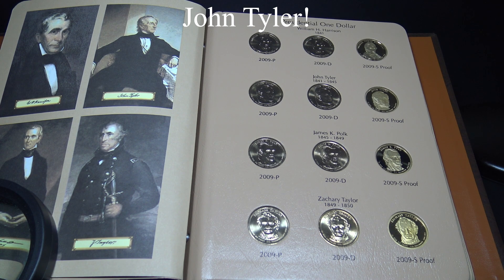John Tyler, then vice president, took office after William Henry Harrison passed away in office. He graduated from the College of William and Mary, established the border between Maine and Canada, and opened trade between Asia and the United States.